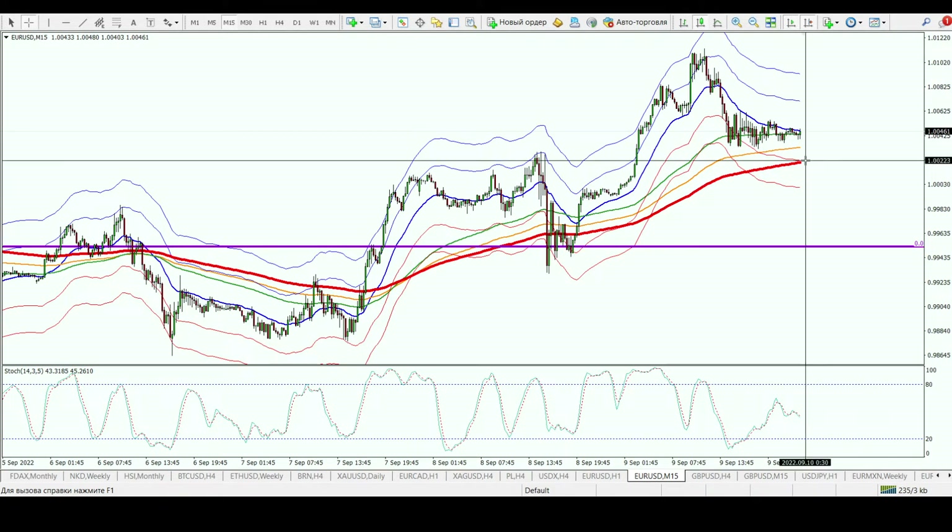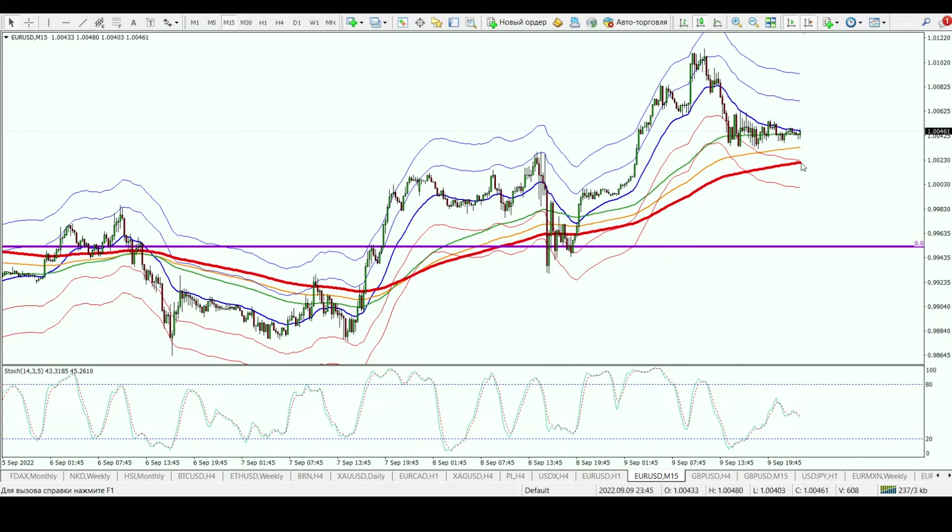On the 15-minute chart, while price is above the 200 moving average — the big red line — you can buy when the stochastic oscillator gives a buy signal. You need: first, European session time; second, shadows on the bottom side; third, a stochastic oscillator signal; and fourth, price above the 200 moving average. You may also draw the trendline to confirm price is on the support line before entering a long position. There is no sell signal right now for EUR/USD.